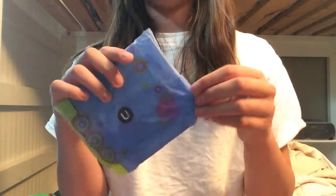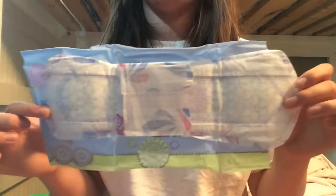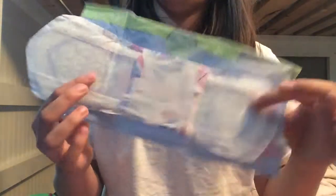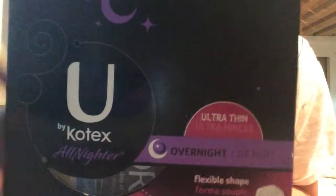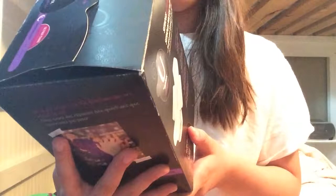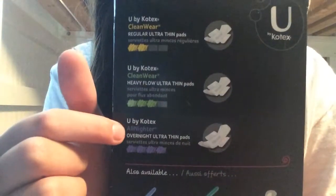Favorite overnight pad is the U by Kotex All Night Overnight. I love it — it's really, really big. Size comparison: it's like an inch longer than the other one, but it's way more comfortable and I like the wings on the U by Kotex better than Always because they're really small and really really soft. I'll show you the box quick — it's kind of strange, it doesn't say 'Clean Wear,' just 'Ultra Thin' then 'Overnight.' But looking at the box: Clean Wear Regular, Clean Wear Heavy, and then just Overnight. Overall they still work really great. Thank you for watching, bye.